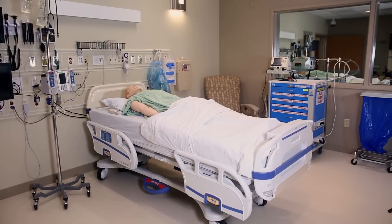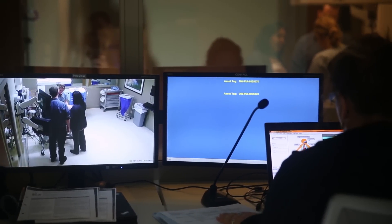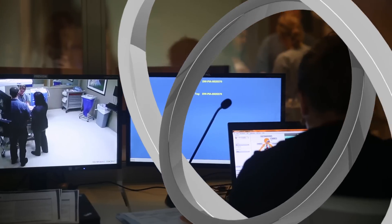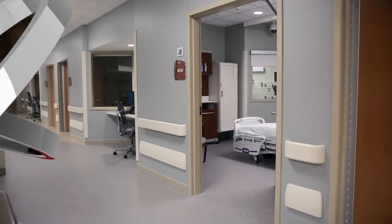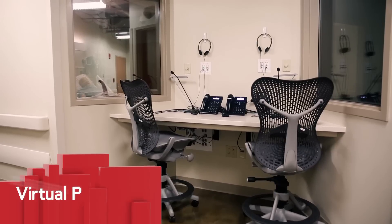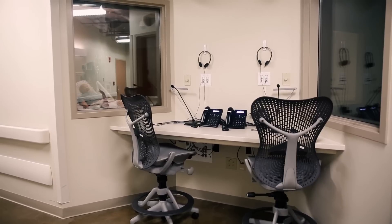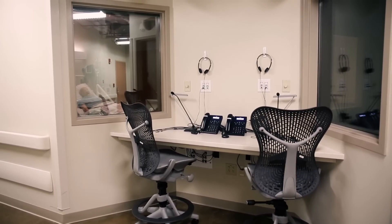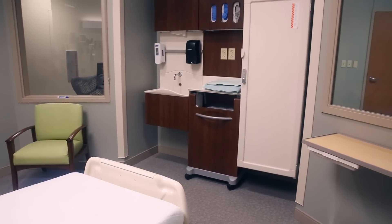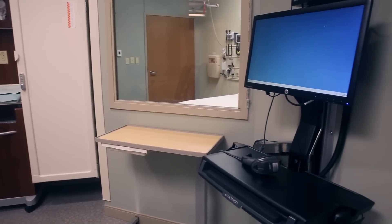The control station behind the one-way glass allows simulation technicians to control simulation equipment and facilitators to observe learners. Our six virtual patient care units also have stations behind one-way glass, allowing facilitators to listen into scenarios and run simulations behind the scenes. The patient care units can be arranged for inpatient scenarios, outpatient, and for consultations.